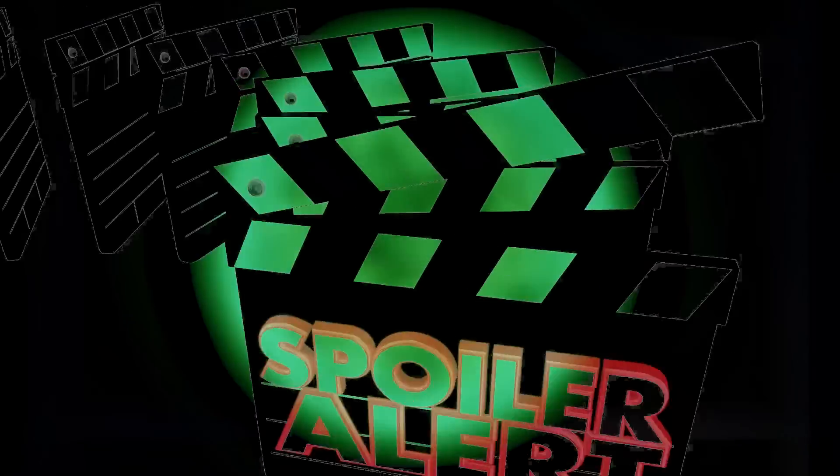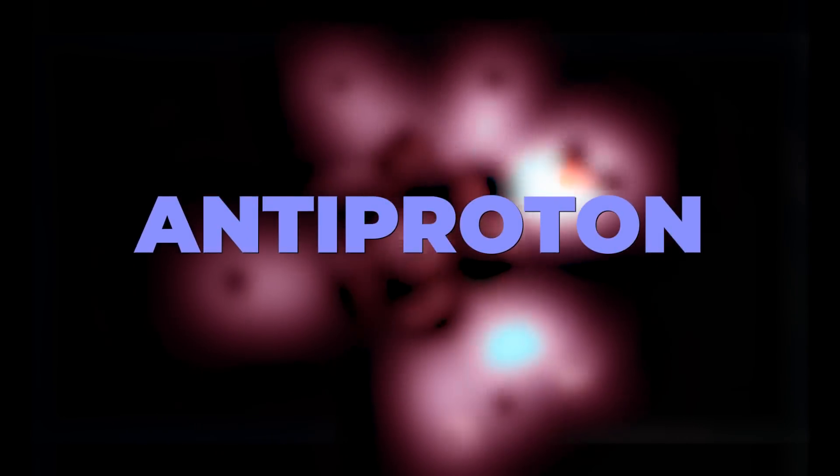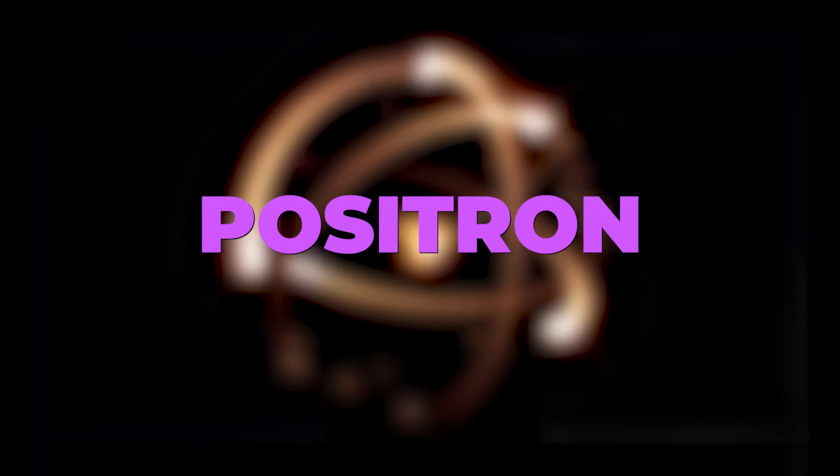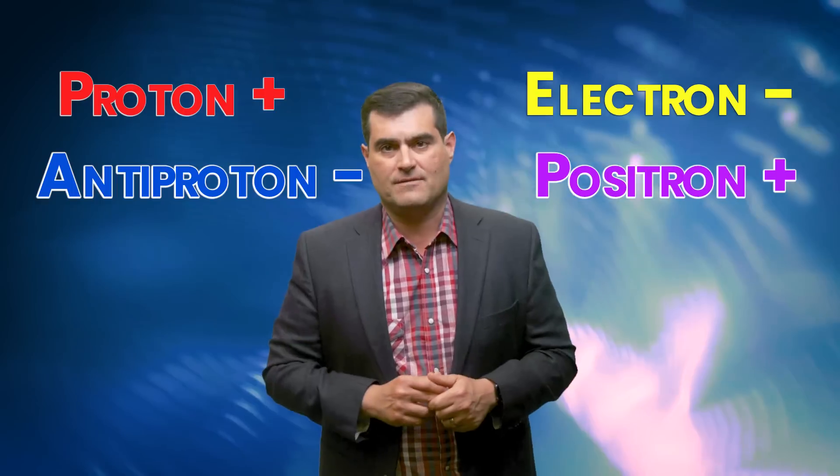The neutrons, spoiler alert, are electrically neutral. Now, the antimatter equivalent to the proton is known as an antiproton — the opposite of a proton. The opposite of an electron is called a positron. Where a proton has positive charge, an antiproton has negative charge. Where an electron has a negative charge, a positron has a positive charge.